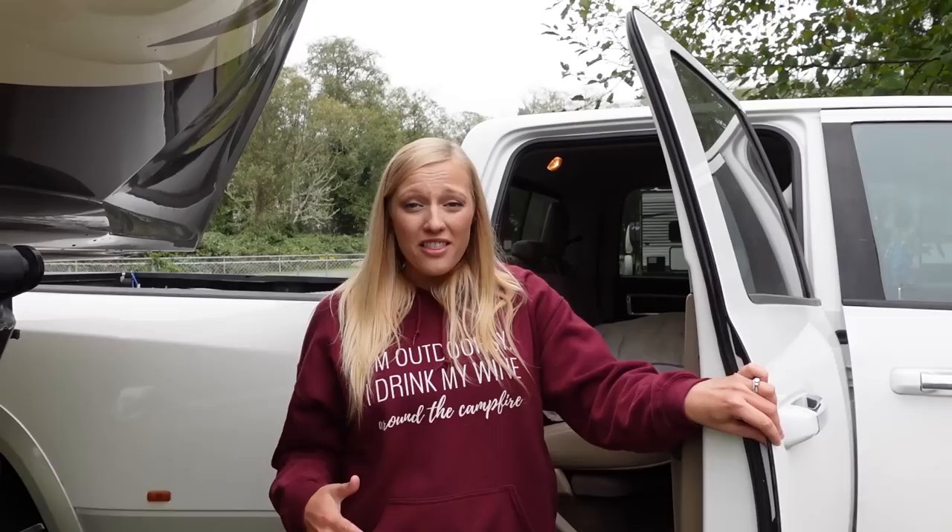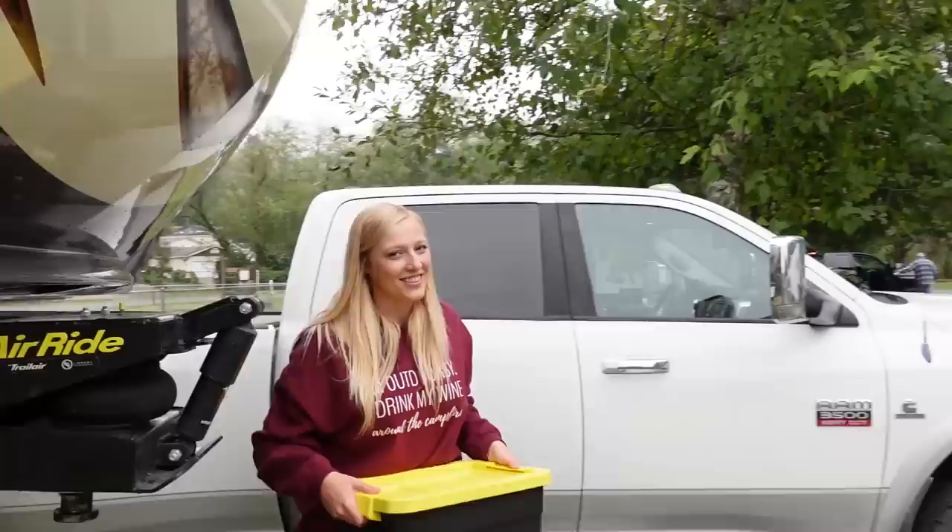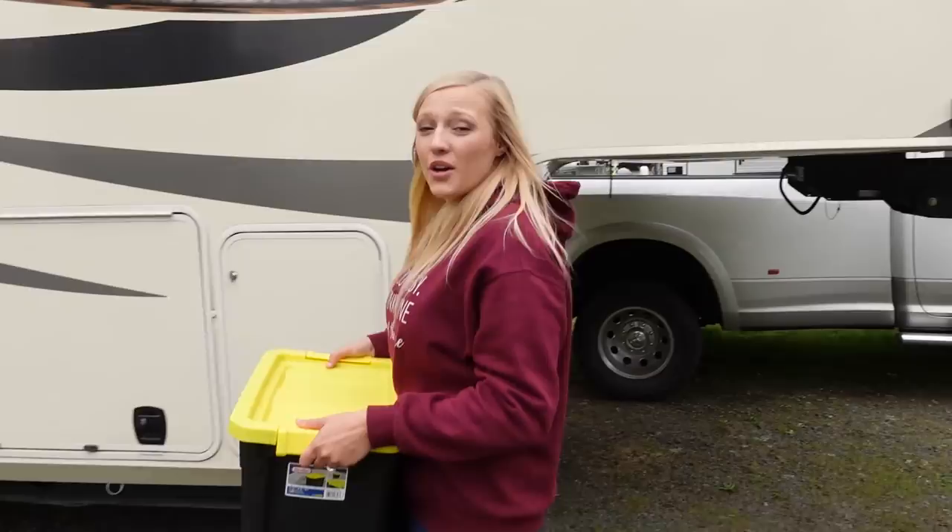Hey guys, it's extremely important to be prepared for an emergency on the road. As an RVer, you're exposing yourself to new environments, new weather, and increasing your risk for different types of accidents on the road. We'll be the first to tell you that this lifestyle is not all sunshine and rainbows, so that's why today we are opening up our emergency kit to show you what's inside.